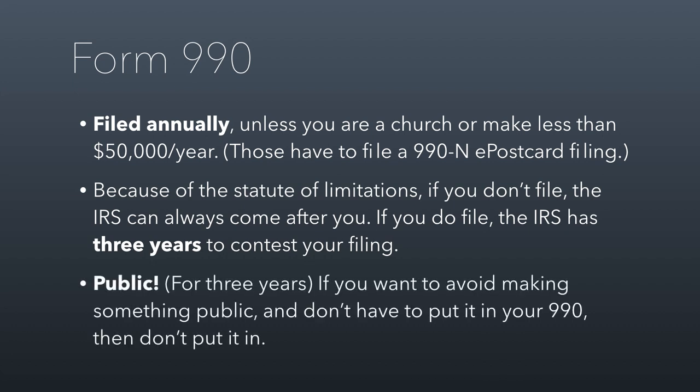The 990 is also public — the previous three years of filings are public. If you want to avoid making something public and you don't have to put it in your 990, then don't, because this is a document people get to see. In class together, I'm going to pull up a screen with an example of a 1023 and an example of a 990 so you have a chance to explore the forms, and you'll see evidence of things we've talked about — like the organizational tests, operational tests, and ways they look for excess benefit transactions. And that is session 2.4 — see you all in class.